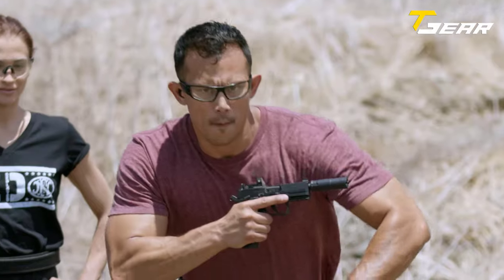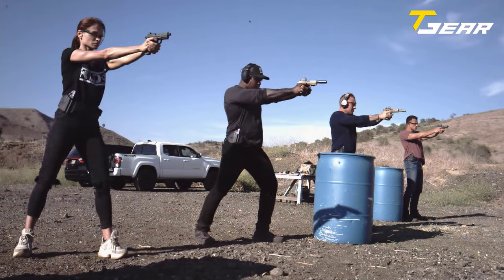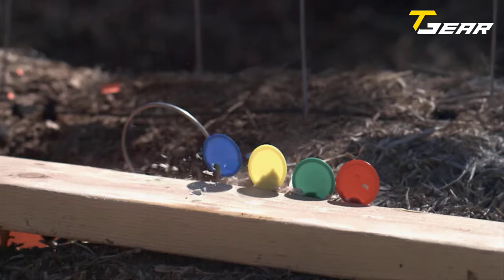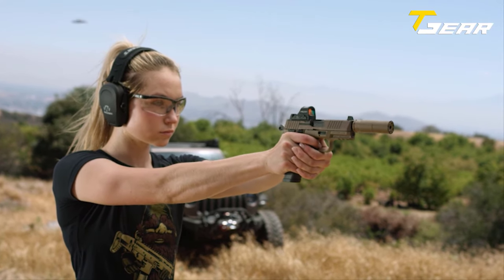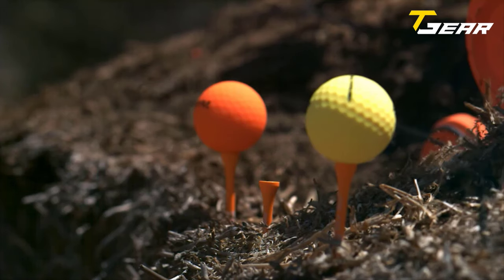The new FN 502 features a 4.6 inch barrel, making it the most concealable and feature-rich micro compact pistol FN has introduced. Weighing just 23.7 ounces and featuring a short 5.8 inch sight radius, the pistol is easy to control and accurate. The trigger pull is factory rated at 5.5 pounds, and the slide is machined from aluminum and steel.